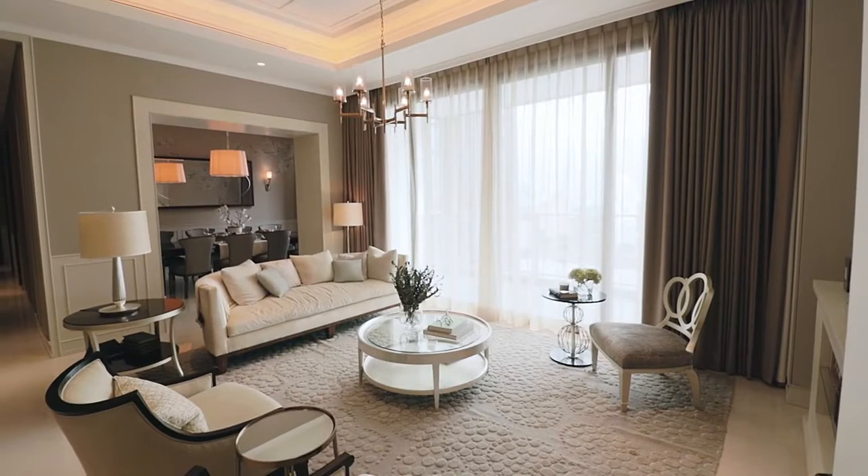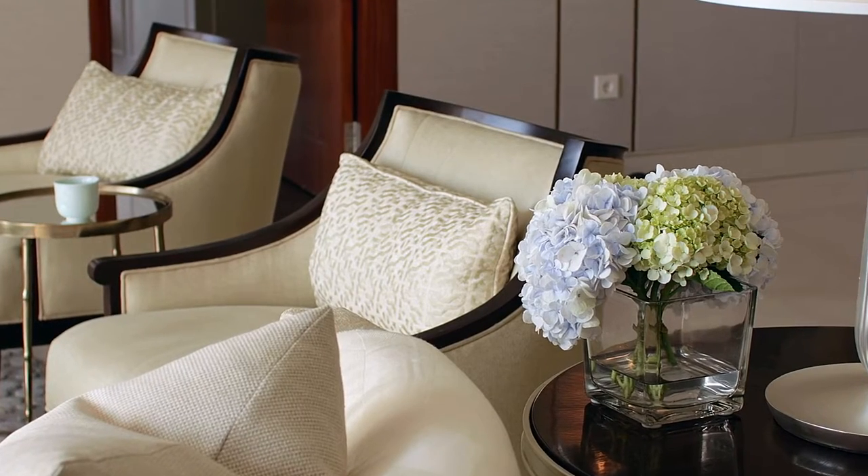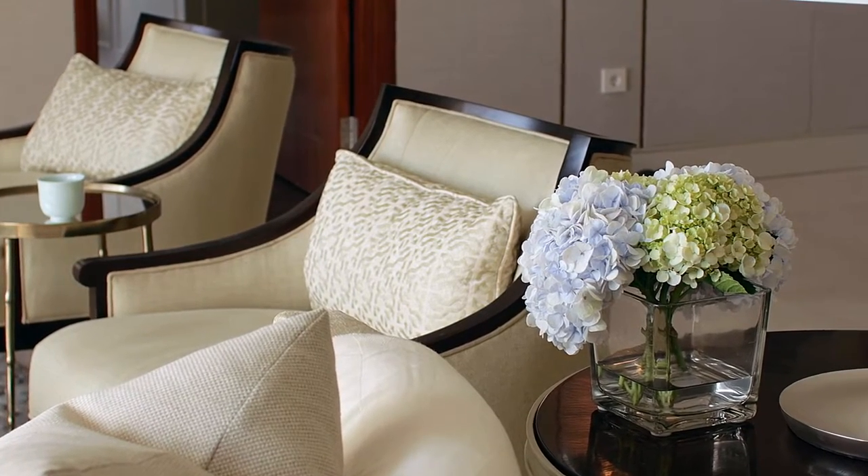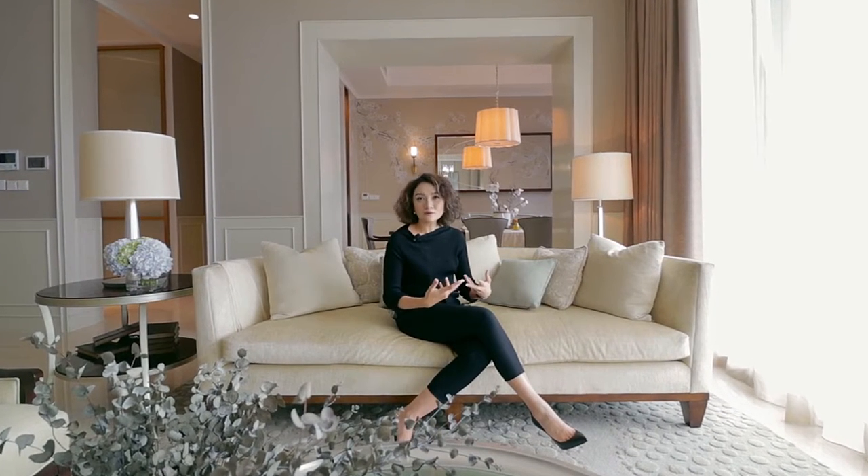Interior-wise, we keep it very simple. Because to me, making a show unit is not about adding too many interior tricks or using all kinds of finishing. But most importantly, it's to make people feel at home and want to own the property.